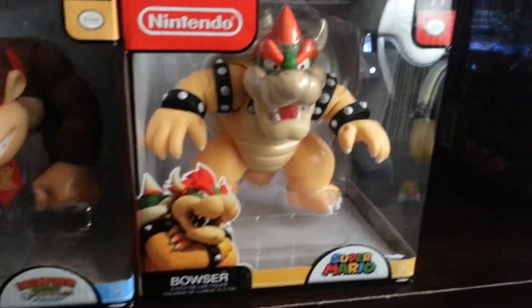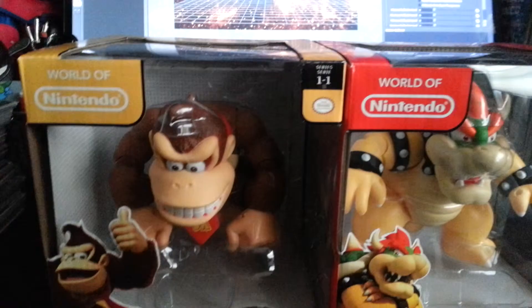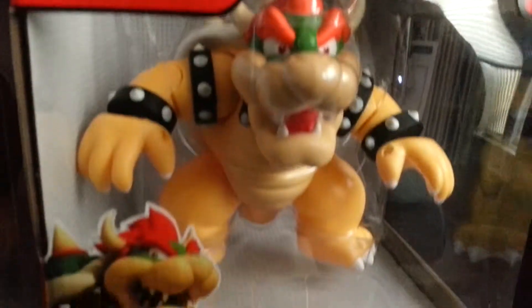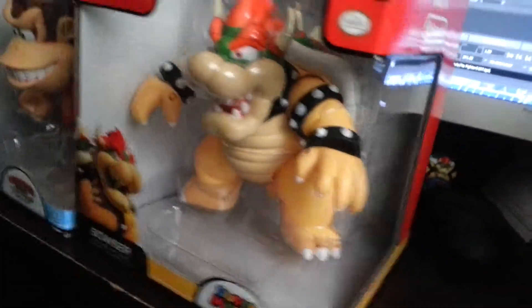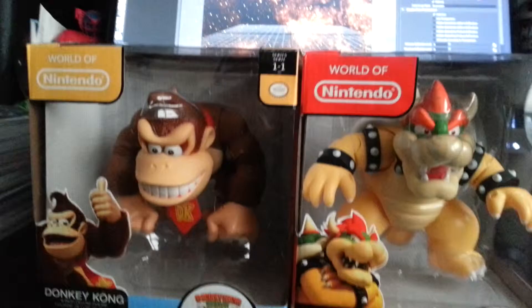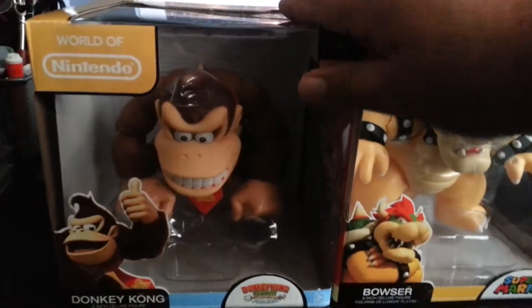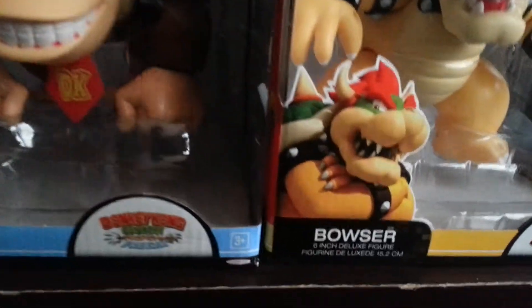Here's the Donkey Kong and Bowser. Their packaging is pretty cool — nice big window display from the top and front. Bowser's is bigger on the side, so big window display. The graphics on them are pretty simple Nintendo graphics, cool little images of Bowser and Donkey Kong.